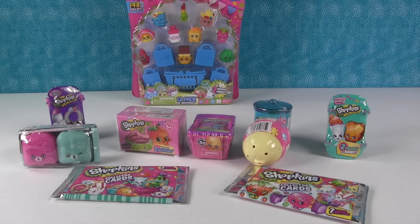Hey guys, it's Shopkin Shannon and Palooza Paul, and we're here with a Shopkins sort of Palooza.